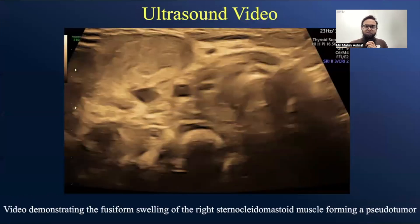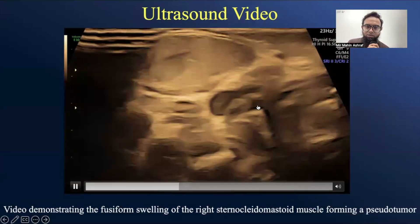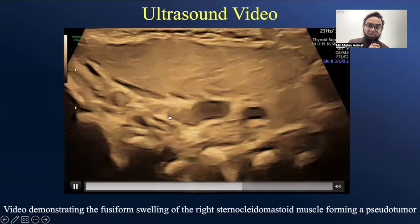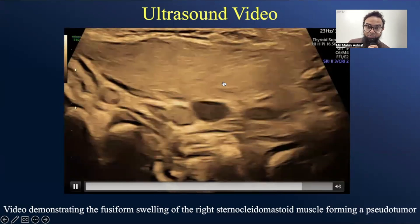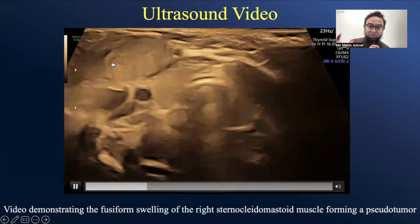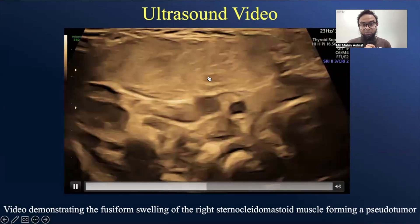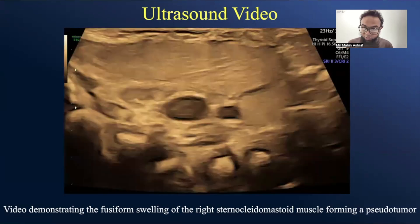Let's see the video. You can see the thyroid gland, the common carotid and internal jugular vein, some normal lymph nodes, and the swelled-up sternocleidomastoid muscle on the right side. You can see the fibrillated structure because this is a muscle — it's thickened, shortened, and swelled up, forming a pseudotumor known as fibromatosis coli.